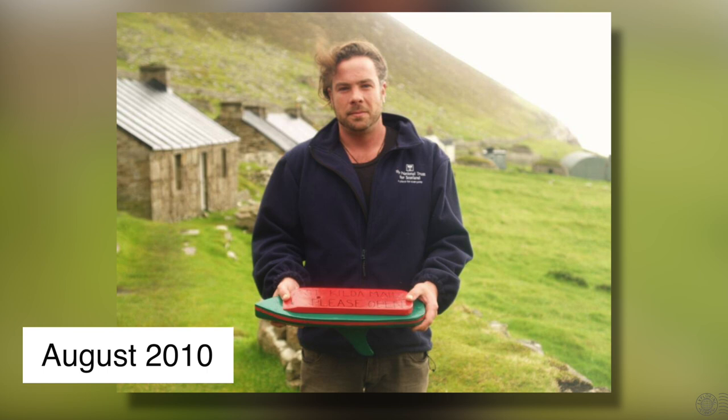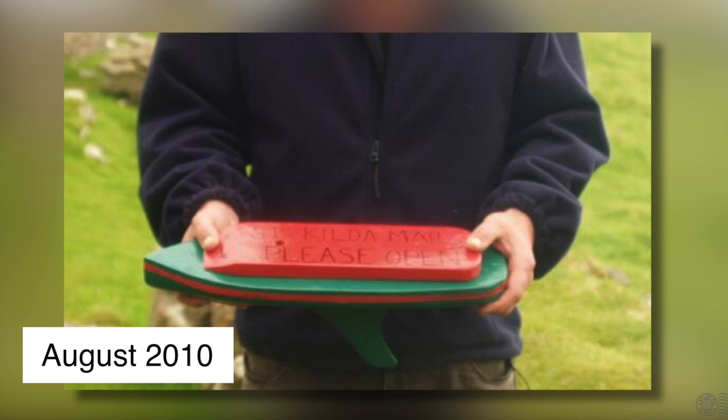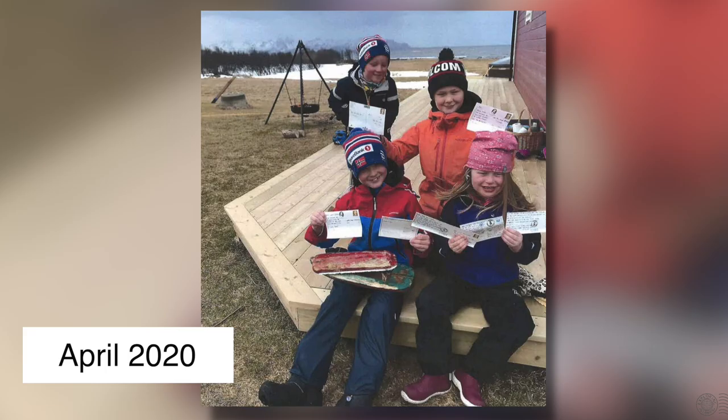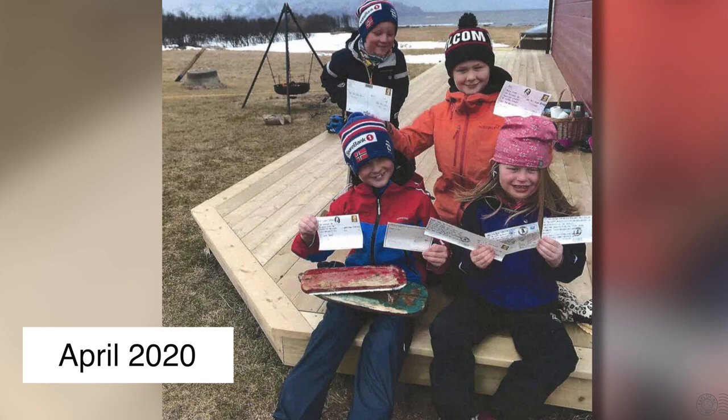There is an interesting follow-up story worth noting. In August of 2010, the National Trust of Scotland launched a mail boat to commemorate the 80th anniversary of the 1930 evacuation. The mail boat consisted of numerous postcards to be mailed if found, one of which was addressed to Prince Charles. This mail boat was eventually found in Norway in April of 2020 — almost 10 years after being launched — just in time for the 90th anniversary of the evacuation of St Kilda. The postcards were sent in the mail after being discovered, and Prince Charles did actually receive his postcard.